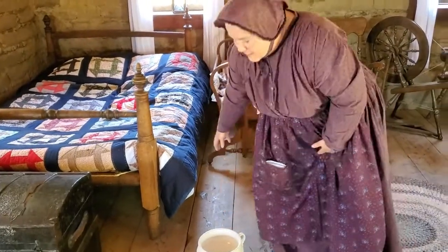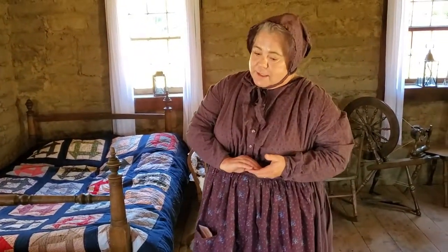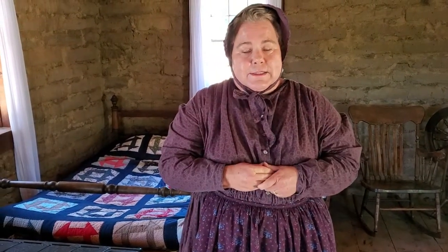You can see that pioneers spent a lot of time simply getting water and light into their homes, and these two advances in technology made our lives much easier. Thank you for coming and visiting me at the Adobe today. Please come and visit me again.